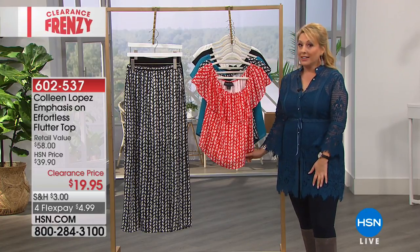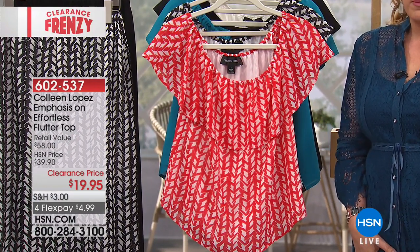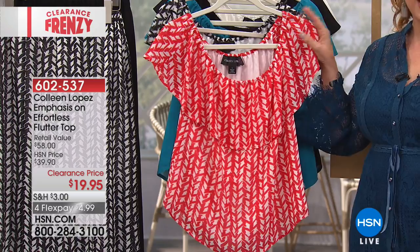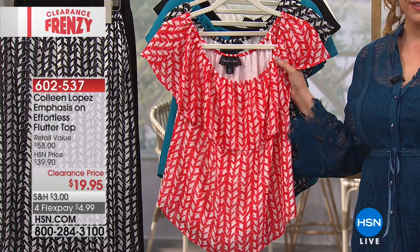I apologize about a little bit of a hold. We're getting nutso. Colleen Lopez — the top I'm wearing is coming up from Colleen. This is a big customer pick.